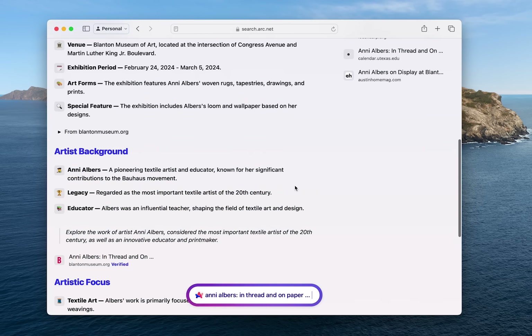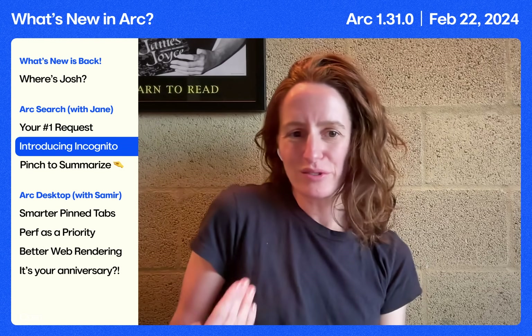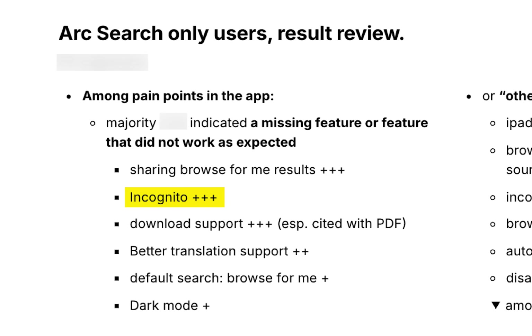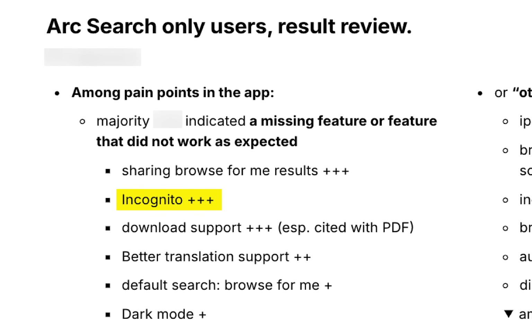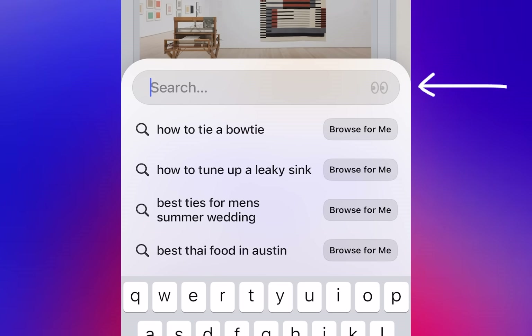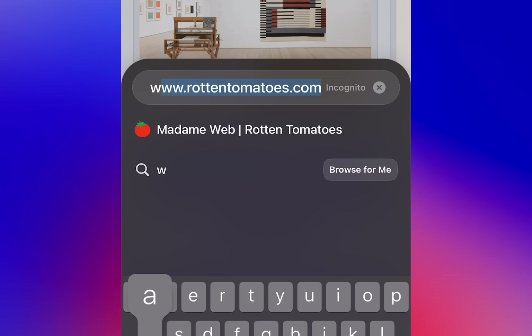We all love the new and sexy features like Browse For Me, but we also just want to make ARK Search the best mobile browser. So this week, we've added Incognito Mode — our second most requested feature. To use it, all you have to do is tap the eyes right there. You're in Incognito Mode. Tap back, you're out. Tap the eyes, you're right back in.